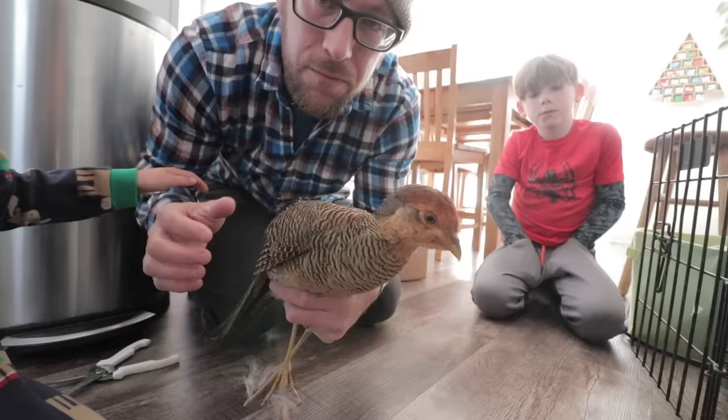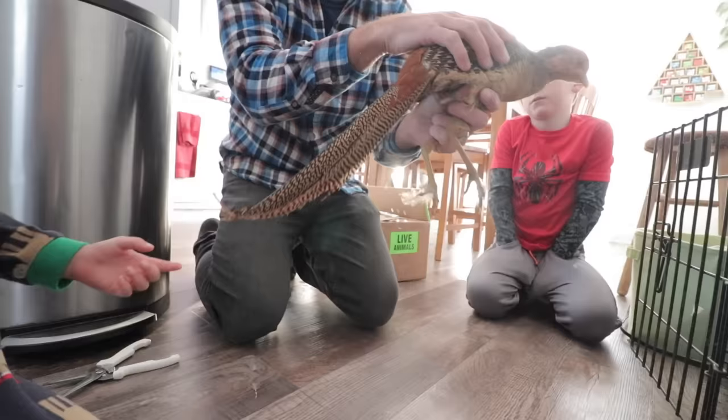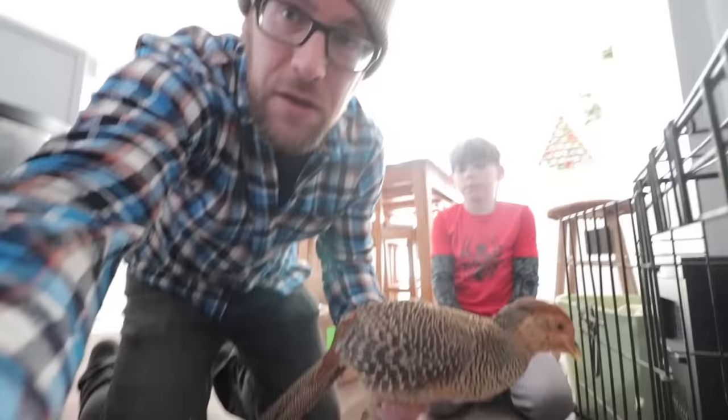Daddy, look — he's got long toes! He's got a beautiful long tail. Yeah. All right, let's see if we can get him in here without him freaking out.